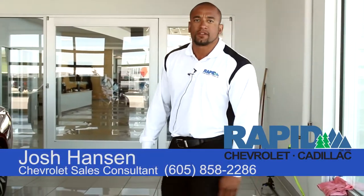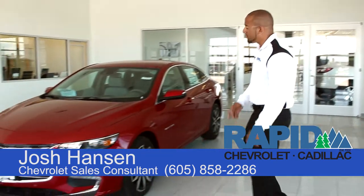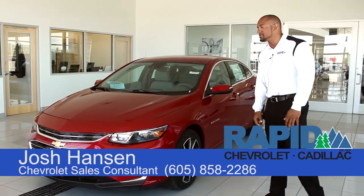Hi, my name is Josh Hansen from Rapid Chevrolet. Today I'm here to introduce to you the 2016 Chevy Malibu.